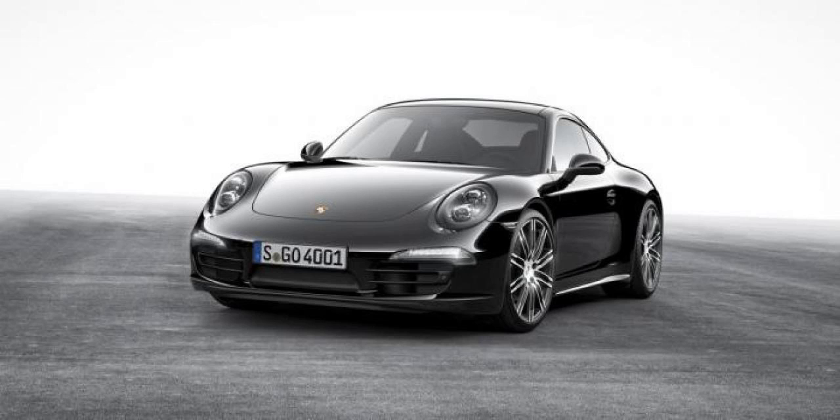Already available on order, the Black Edition starts at €59,477 for the Boxster and from €95,058 for the 911 Carrera. The Carrera 4 is €101,484, followed by the Carrera Cabriolet at €105,530 and the Carrera 4 Cabriolet priced at €111,956.